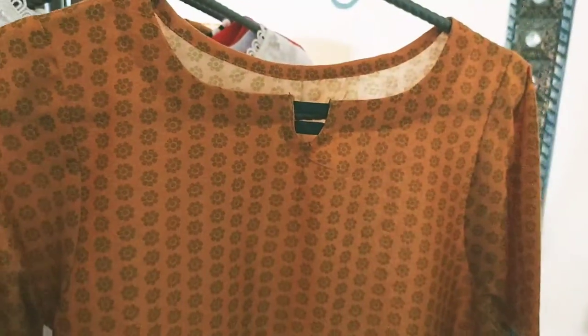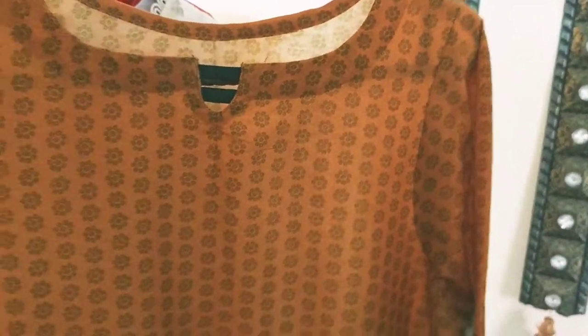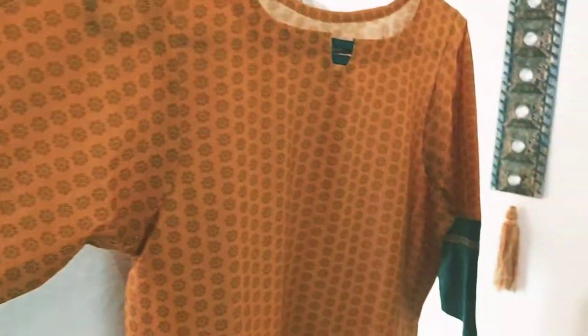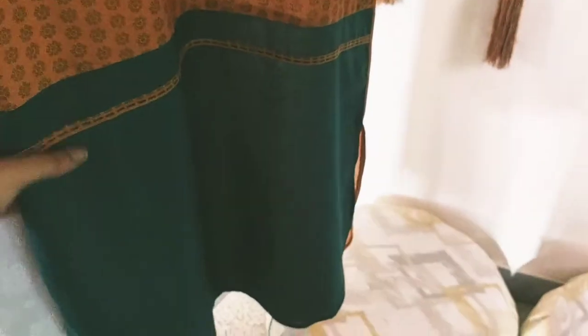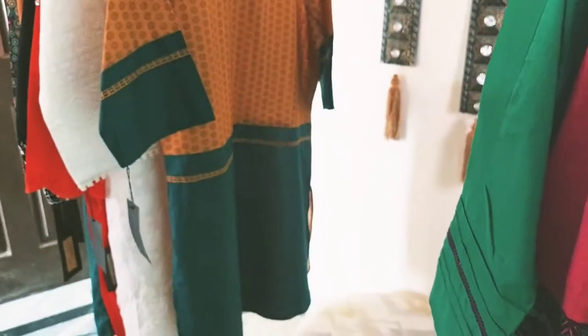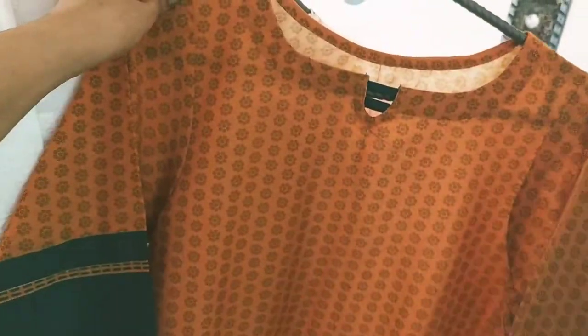This is a very nice print. This is a rust prong color and the neck detailing is very decent and cute. This is a sleeves design from the front. This is a diamond that is gold. The back side is also printed. The price is very low — only 2000 rupees.